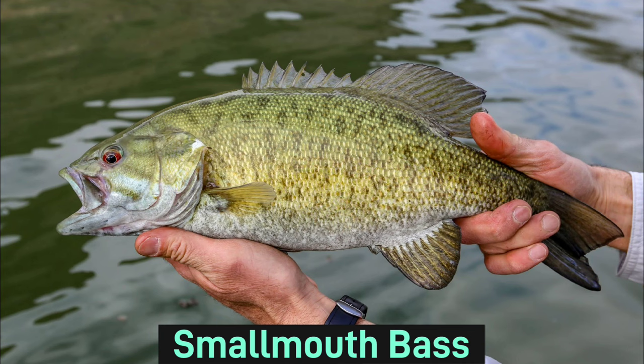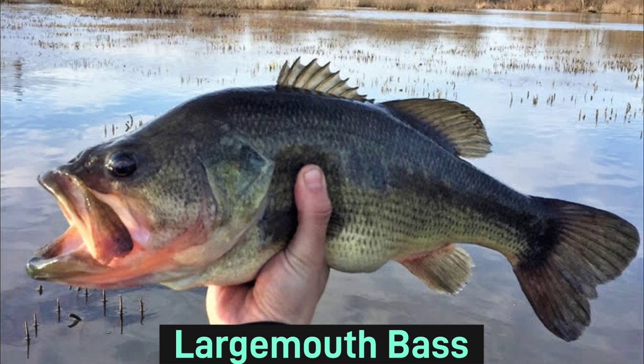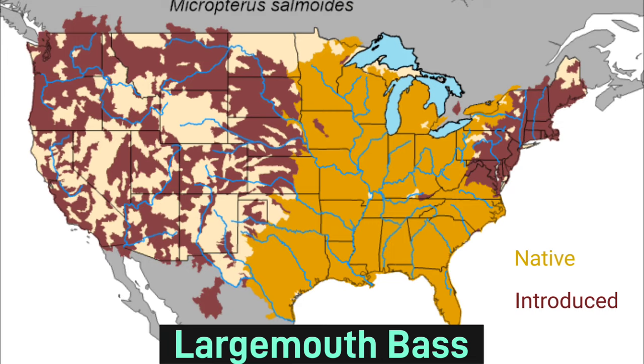Smallmouth bass have a brownish-green to gold coloration that lightens down their sides to a yellow or white stomach. They are much more widely distributed and a lot more common than most of the bass species on this list. Largemouth bass are the most common fish species on this list. They have that iconic largemouth, which can help distinguish them from the other bass species, and their range is very widespread throughout the entire continental United States.